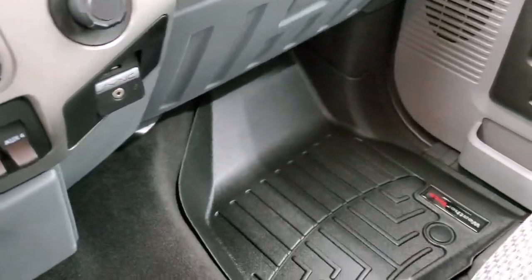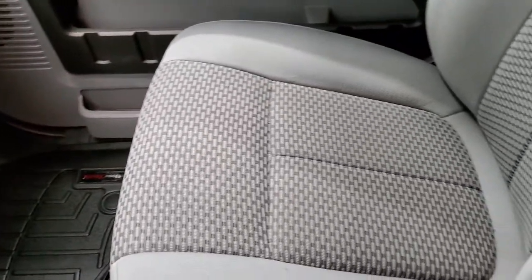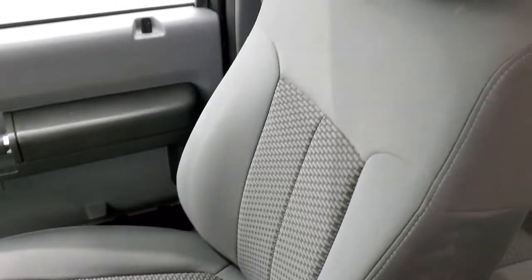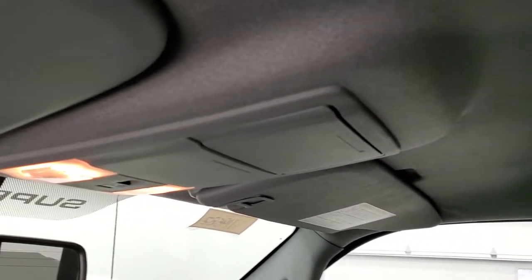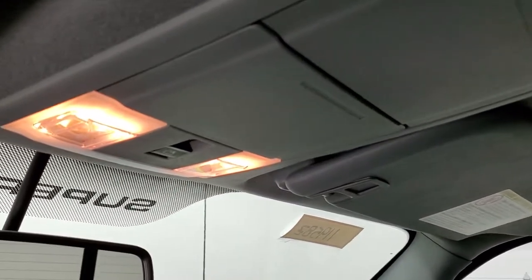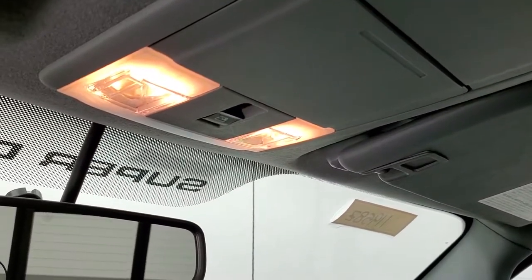Passenger side floor mat and seat are in excellent condition — I didn't see any rips or tears on there. The headliner is in really nice condition as well, no rips or tears. Smells very clean inside this truck — I don't think it's ever been smoked in. Up here you have your map lights and your power sliding rear window button.